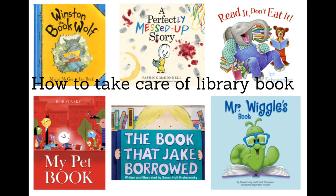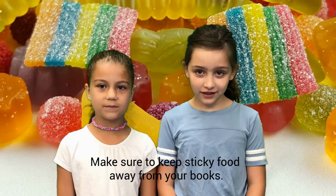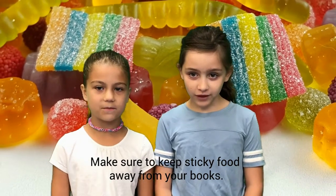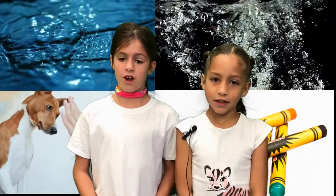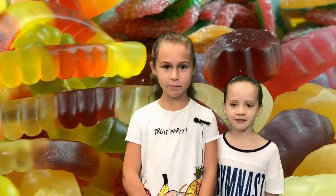During September, we spend a lot of time discussing how to take care of our library books. Here are some tips from our now fifth graders. To take care of a book, keep it in a safe place like your room. Make sure to keep sticky food away from your book. Keep your book away from anything that can stain it or make the book wrinkly. Keep your books away from water, pets, food, and crayons.